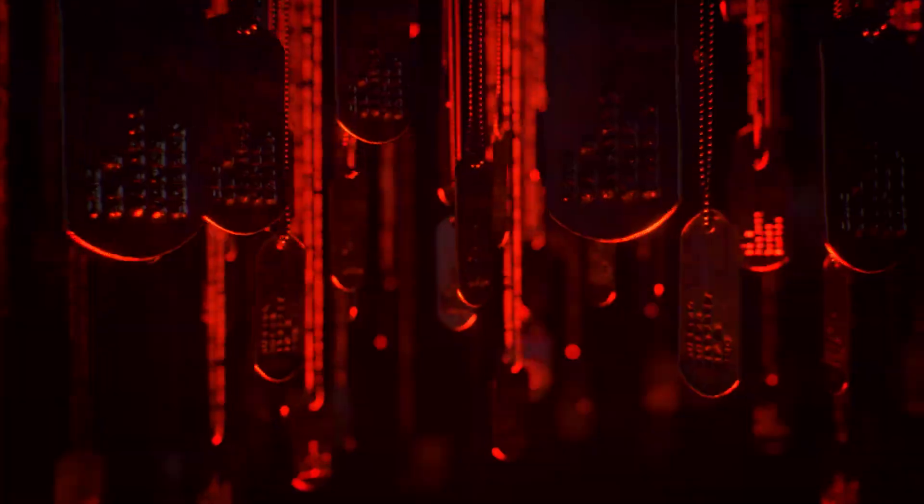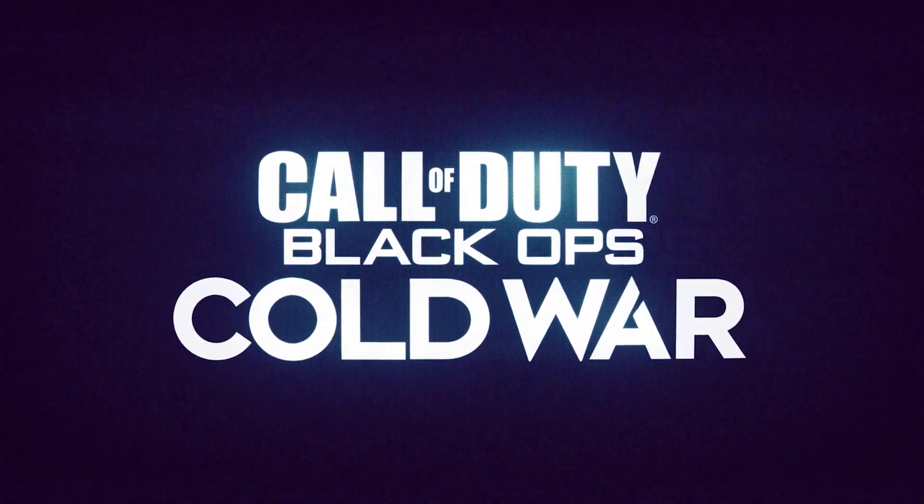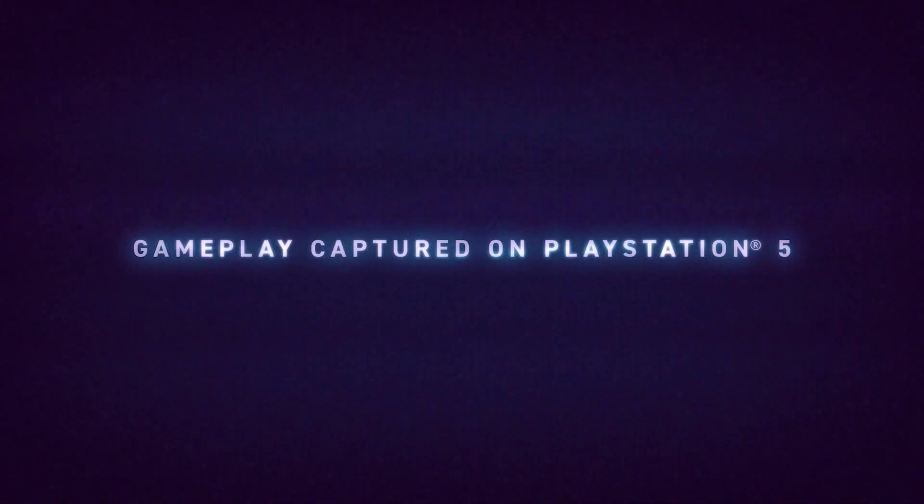Welcome back to another Black Ops Cold War video. Today we're going to be talking about Black Ops Cold War for the Xbox Series X and PlayStation 5. Activision has detailed some information about these next-gen versions — what they're going to include, how much they're going to cost, and cross play. Make sure you're subscribed with notifications on so you don't miss out on any Black Ops Cold War news.